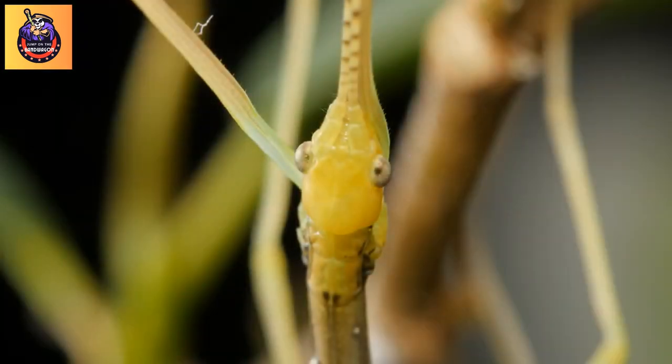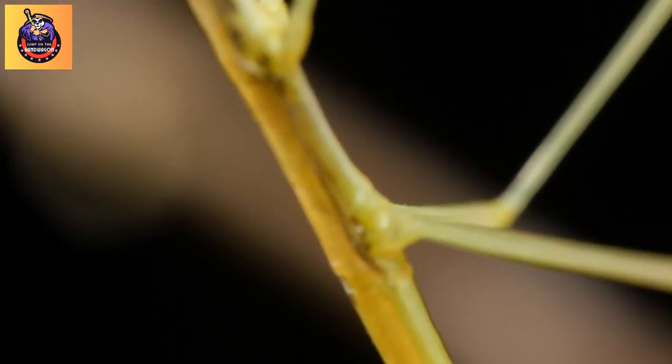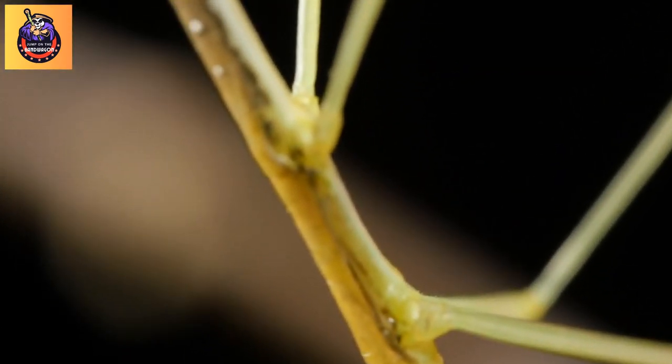Stick insects are found in various regions worldwide, particularly in tropical and subtropical areas. Here are the top 8 mysterious facts about stick insects. Fact 1: Mimicry.